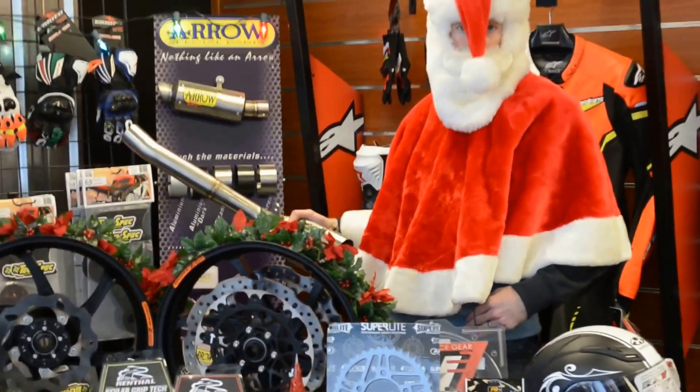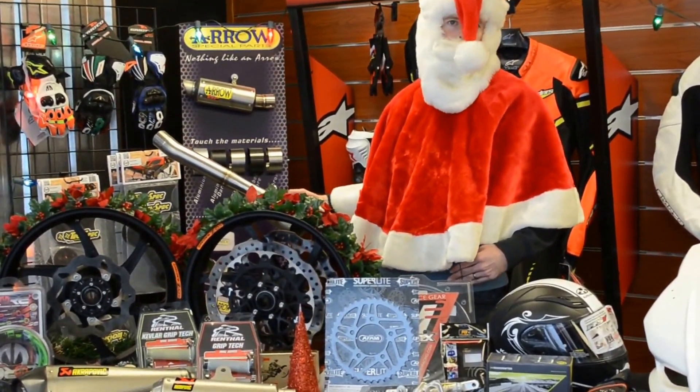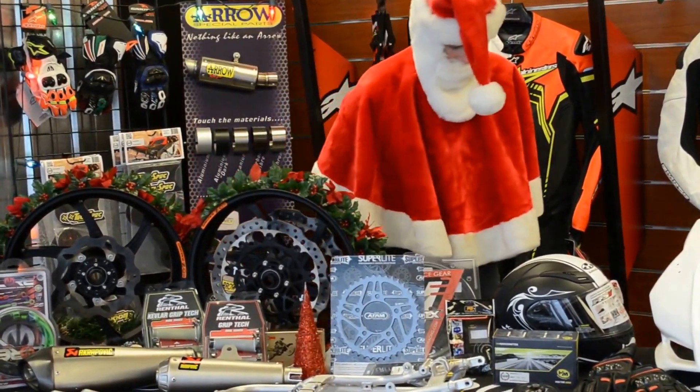Mega deals! Give us a call or send us an email at sales@hustlehardracing.com.